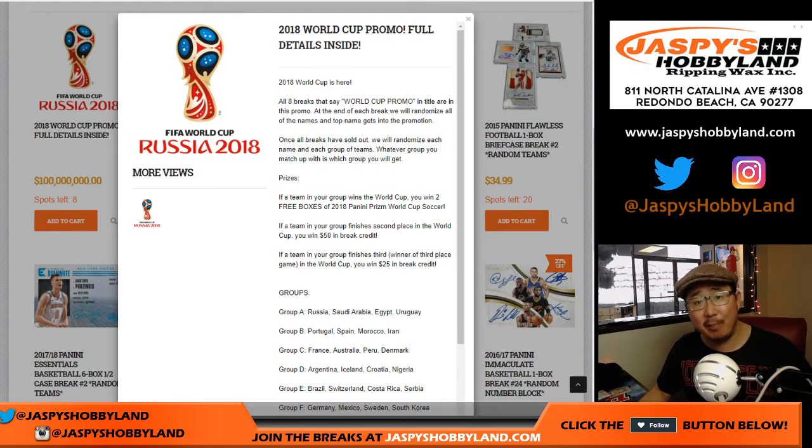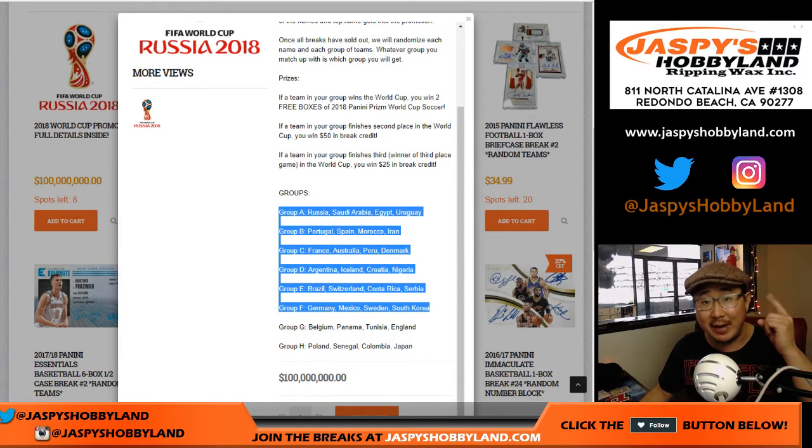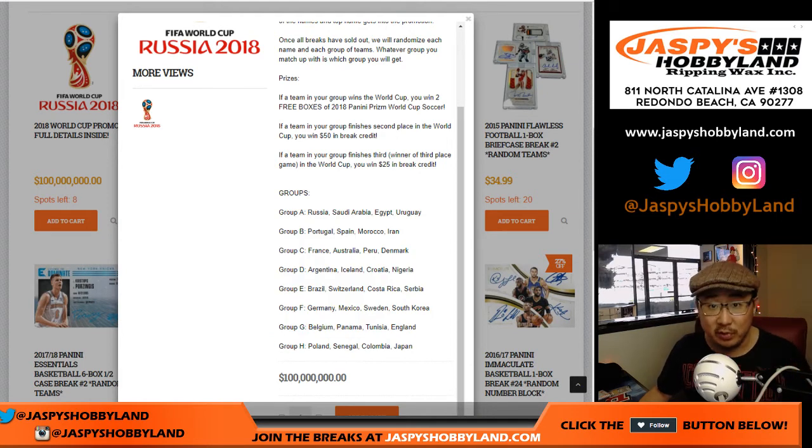So we had to fill up a certain amount of breaks. After the end of every one of those breaks, we randomized a winner. Each of those winners will get randomized to groups — we'll randomize names and we'll randomize groups, and you'll see what group you get.